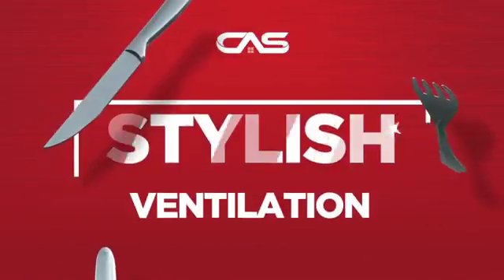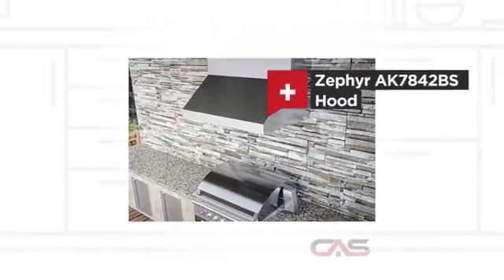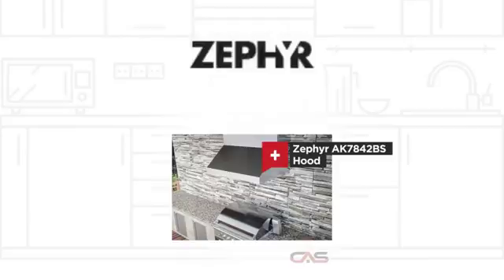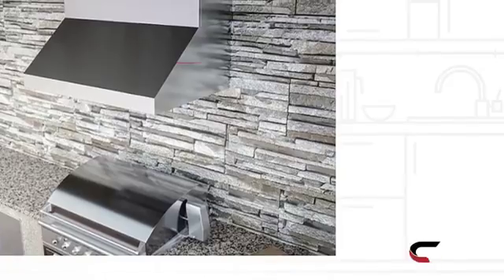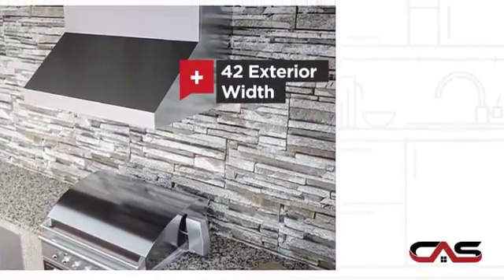Need a stylish ventilation system? Try this ventilation hood model from Zephyr. It offers many features, including a wide 42-inch design and canopy style.